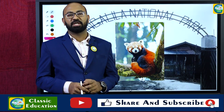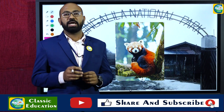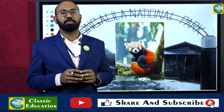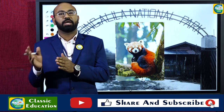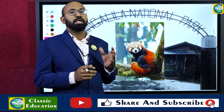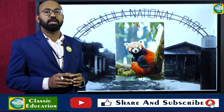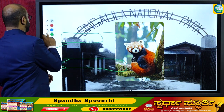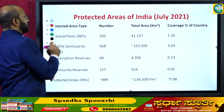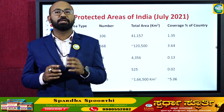Welcome to Classic Education YouTube channel. Today we are going to discuss a national park which was in news because of the reintroduction of the red panda into the wild. That national park is Singalila National Park, located in the state of West Bengal.